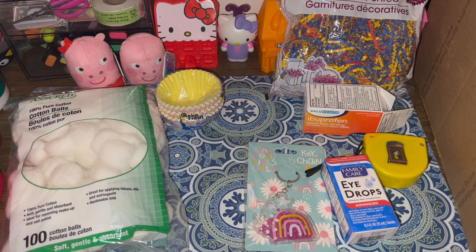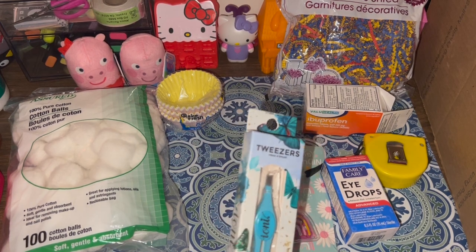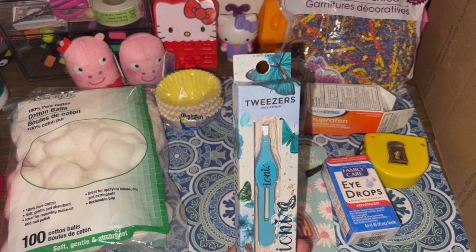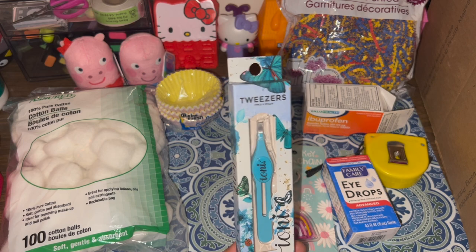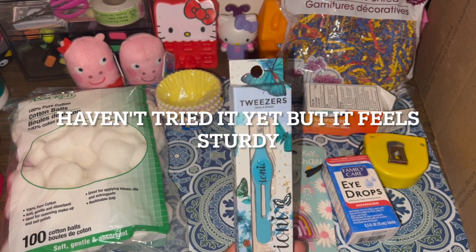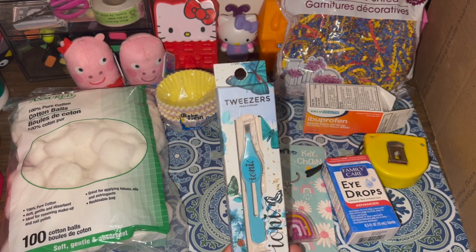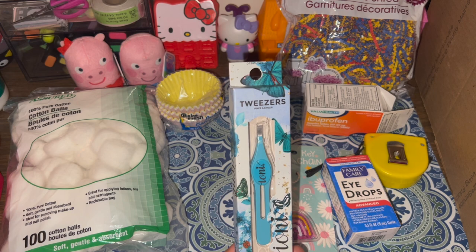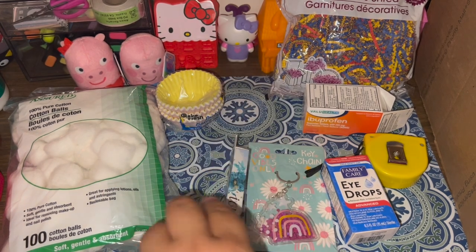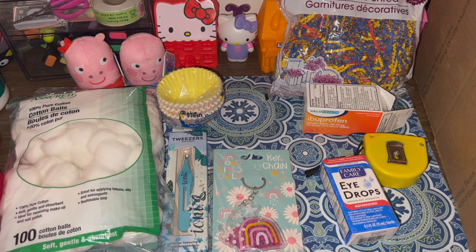Next item is tweezers — I needed some, and the Ioni brand came out with these. I've never purchased tweezers from them before. My editing self will let you know if they're good. I've heard some people also use tweezers in crafting, though I'm not great at precise picking because of my hand tremors. I'm excited to give the Ioni brand a try since I've heard a lot of people raving about it.